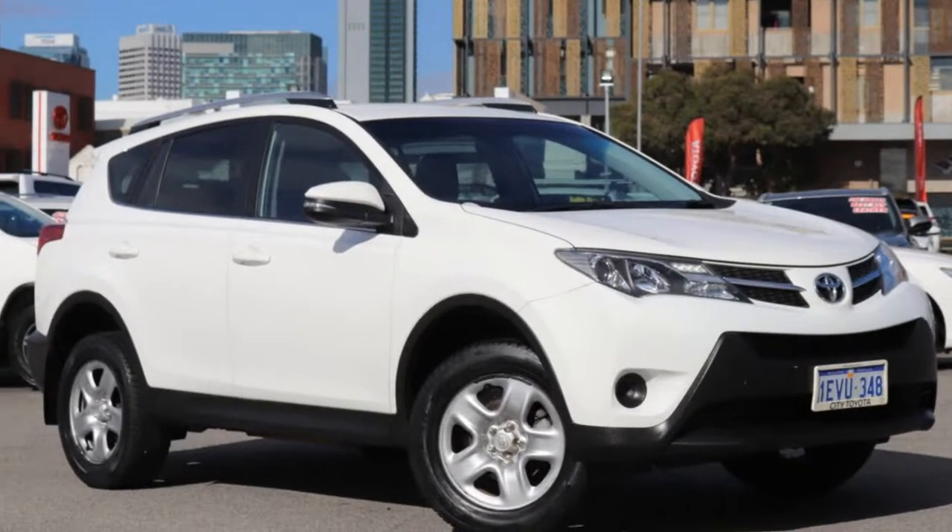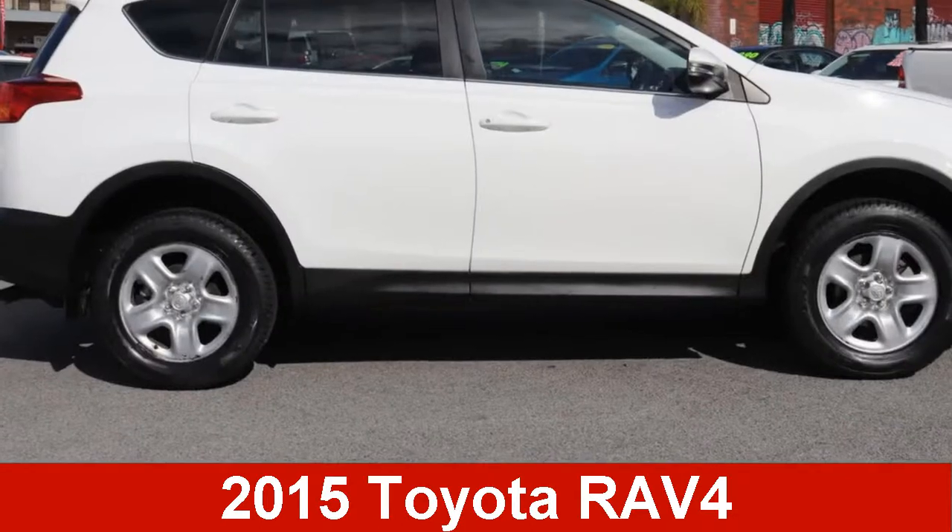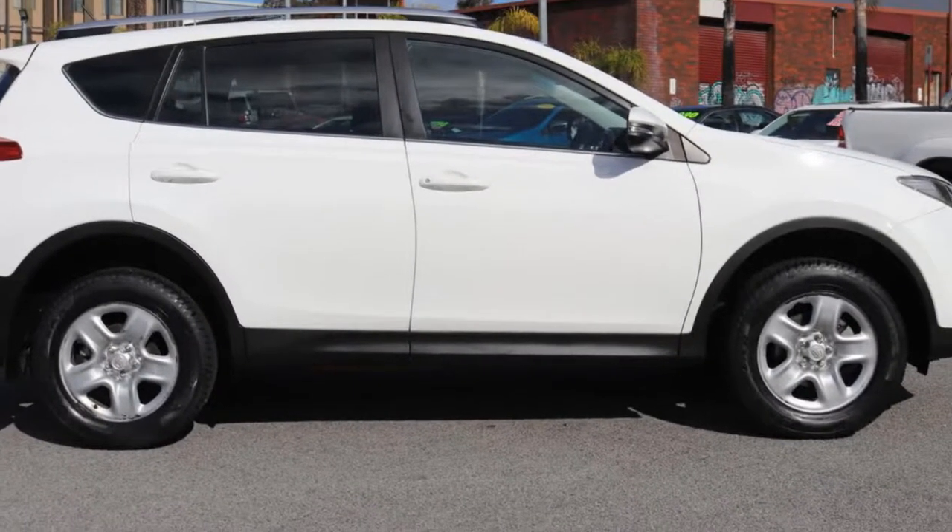We are proud to offer you this great value 2015 Toyota RAV4. This RAV4 has an efficient 2.0-litre engine.